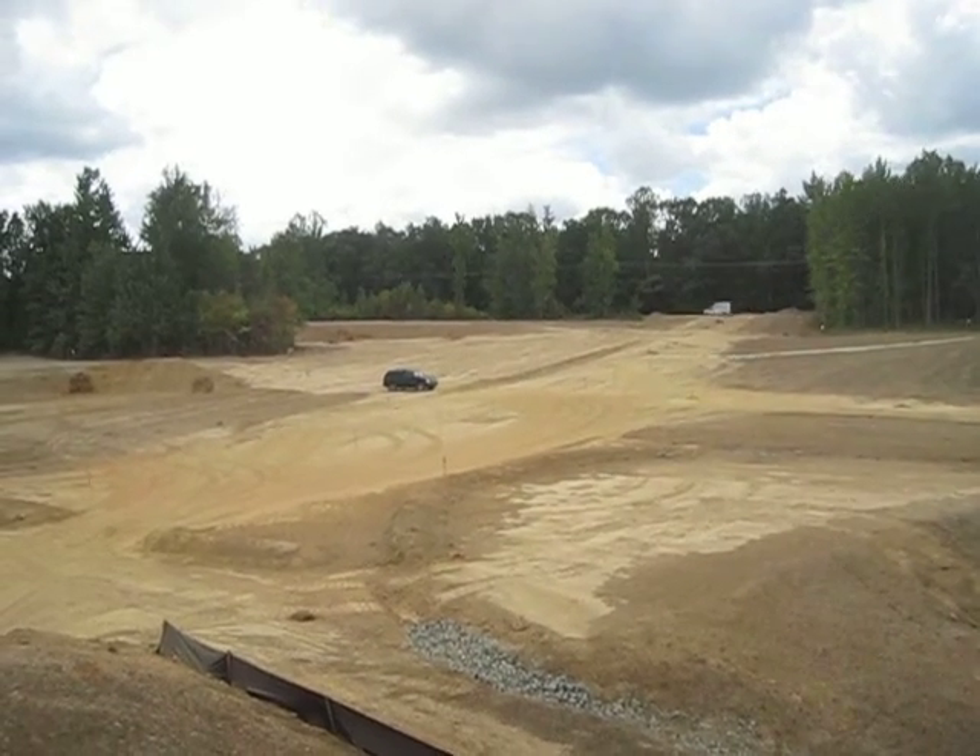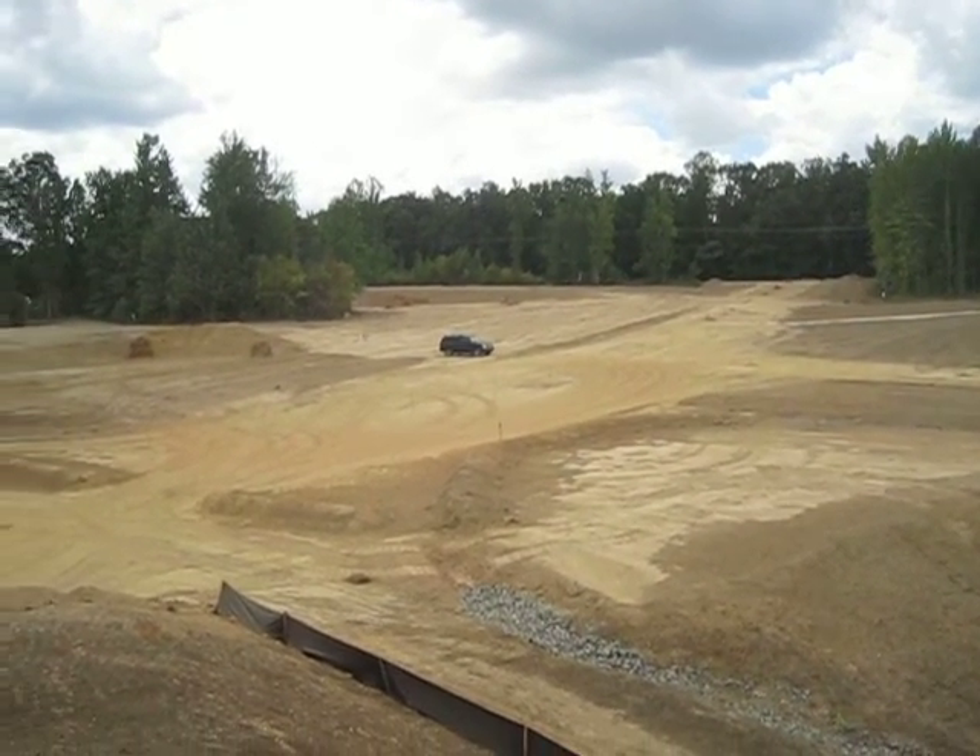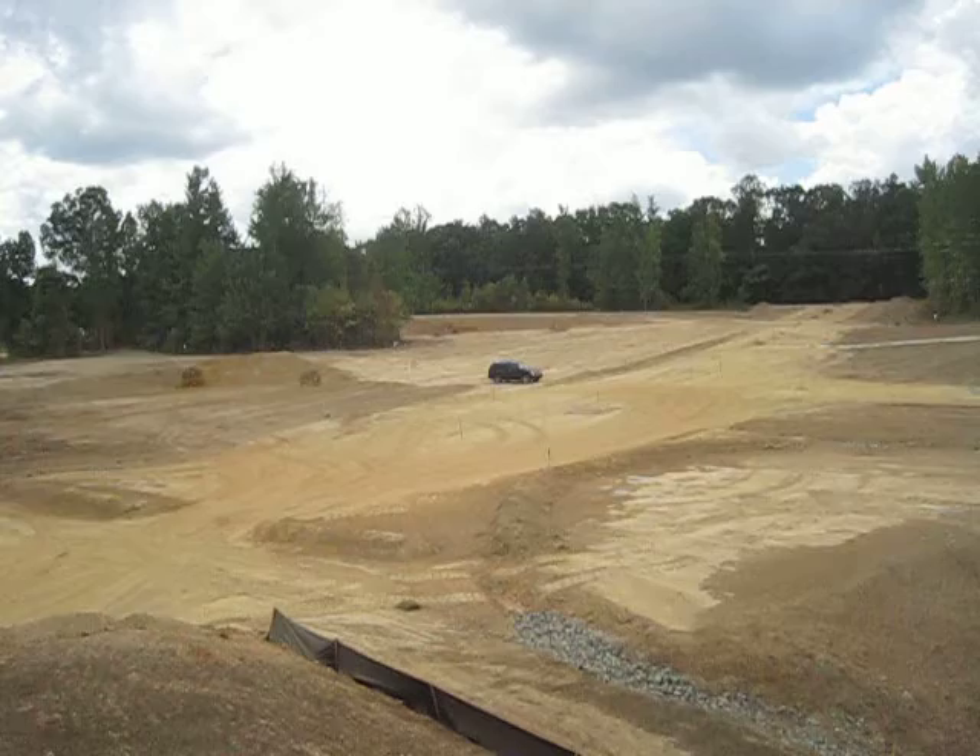In the far background, Lot 1C, also excavated and ready for house line construction.